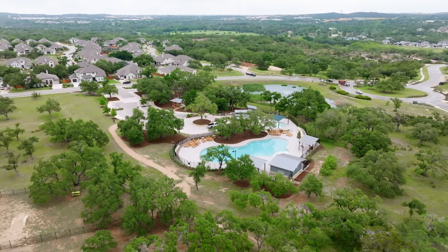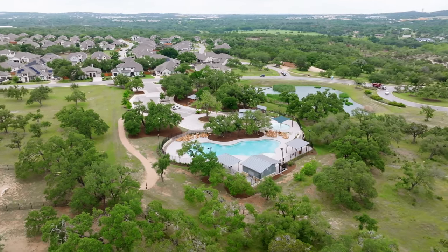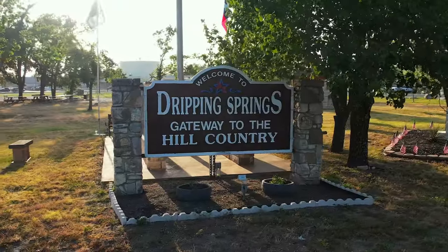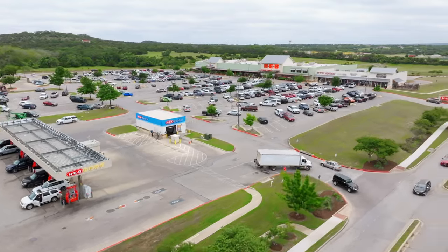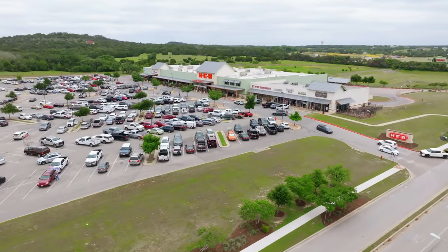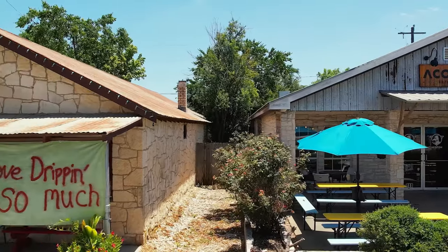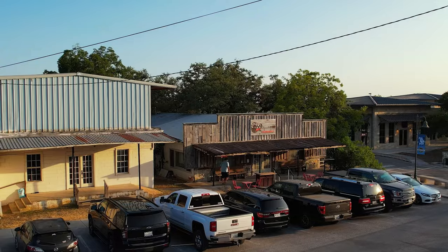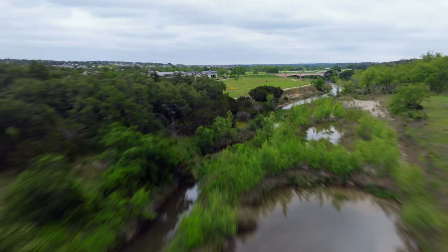Now let's talk about the location of Calaterra. It's just a half mile away from the corner of Highway 290 and Ranch Road 12 in the heart of Dripping Springs. So you're just minutes away from an HEB grocery store and lots of local shops and restaurants. Belterra Village is a bigger shopping center just down 290, and if you want to get into Austin it's about 27 miles. Once the expansion of Highway 290 is finished, it will be a smooth drive into the city.